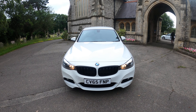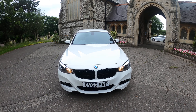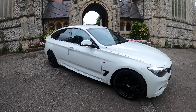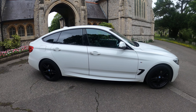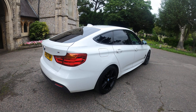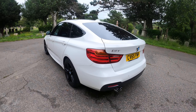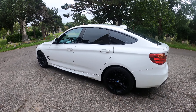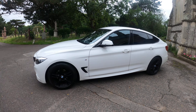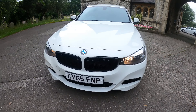Here we have a 2015 65-plate BMW 320 Gran Turismo in white, with black grills, black alloys, and rear tints. The car has some good extras on it, like an electric tailgate. It comes with full service history, having recently been serviced. The MOT runs out in October, so we will be putting on a new MOT — it will come with 12 months MOT. If there are any advisories, we will get them done. The car is in excellent condition all round, inside and out.